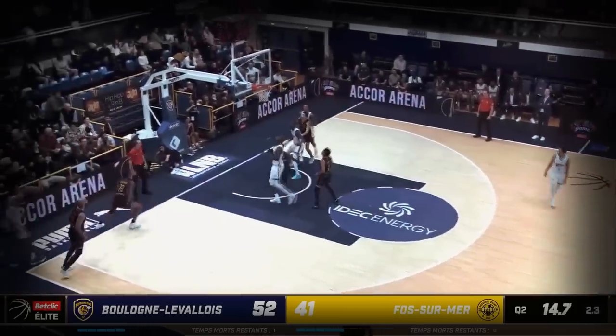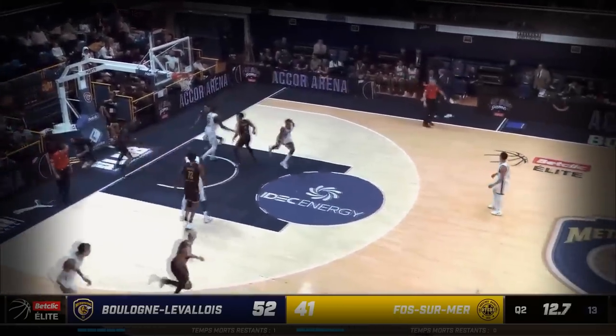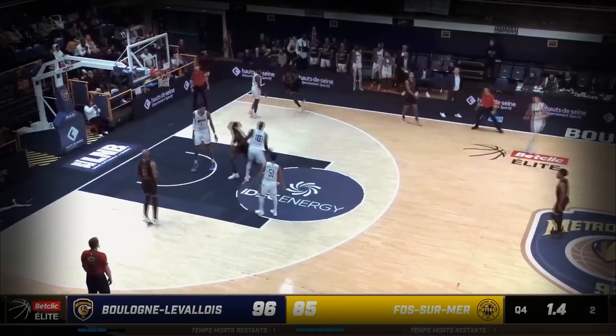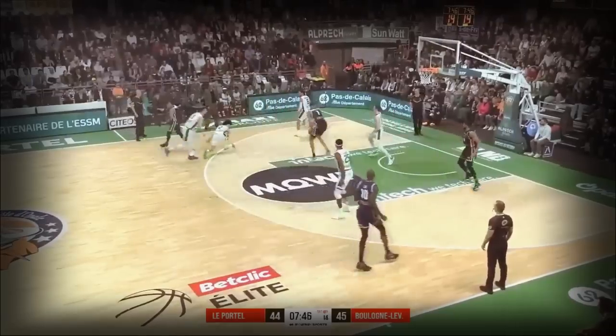Sizing up his defender, Doko Si — tough fadeaway, doesn't matter. Right at his season average, a league leading average. Thompson missing, Romite gets the steal.